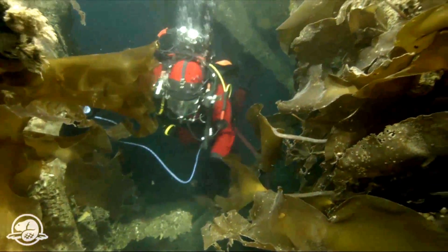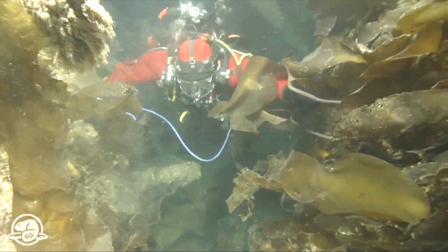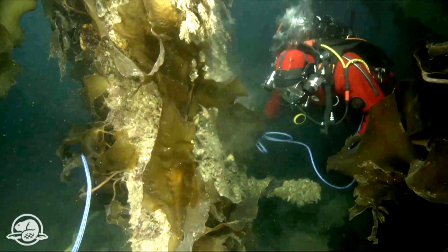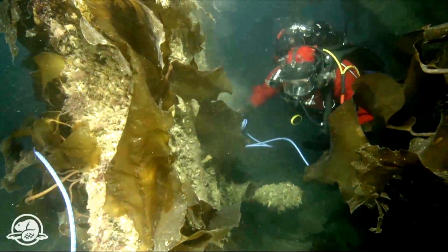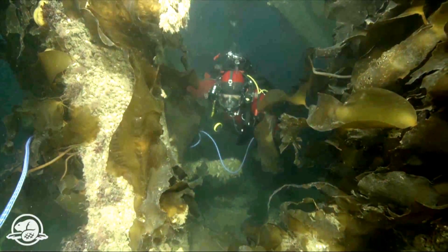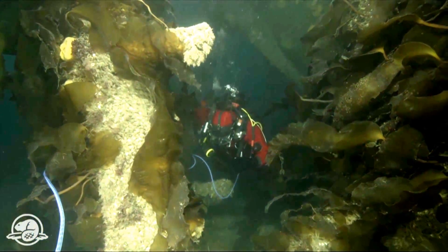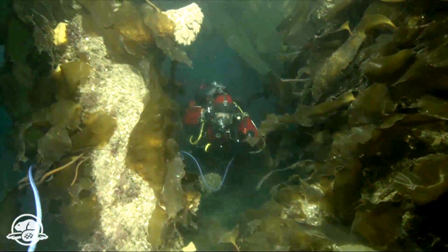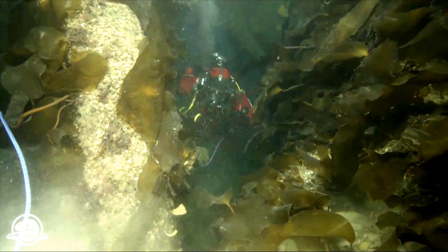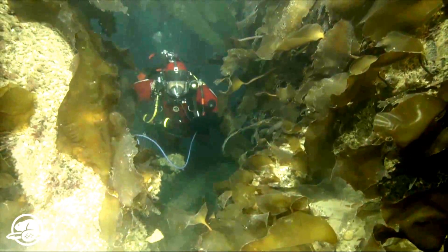Here we are at the stern of the ship. This big timber to my left is the stern post, and this is the rudder post — the timber to which the rudder was attached. One of the most interesting things about HMS Erebus is that, along with HMS Terror, it was one of the first two ships to be modified to have a screw propeller for polar navigation. The ship was provided with 12 days of coal, and they were told to only use the steam engine when there was no wind to drive the sails, or when they had to get through a temporary opening in the ice called a lead.